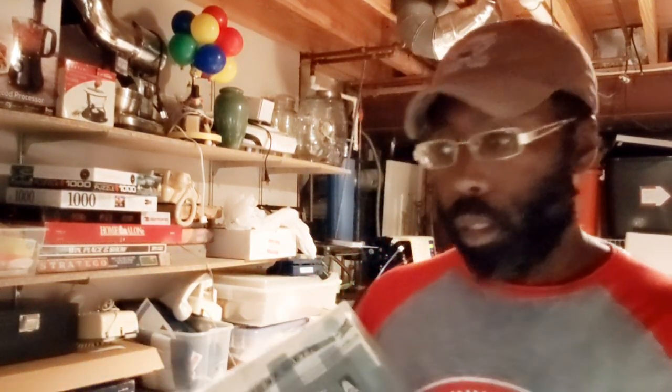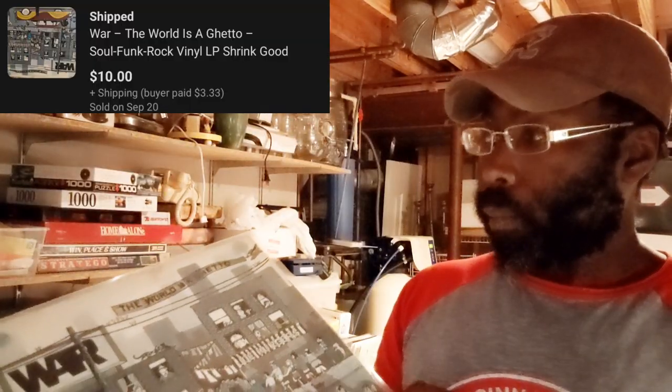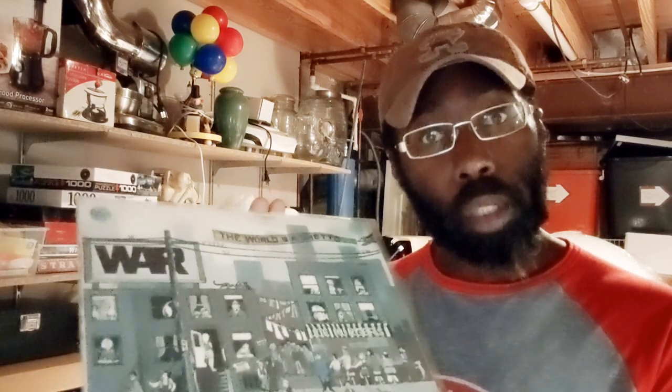Last but not least, we've got the first of the records that I purchased. We've got War — The World is a Ghetto. All the records were $2 a piece, and this one sold for $10. Hopefully you'll be seeing a whole lot more of these coming up here soon. And Aunt Mel, if you're watching — I know you're asking if I like to buy records like John does. The answer is yes, if I can find them at the right price and the right condition.